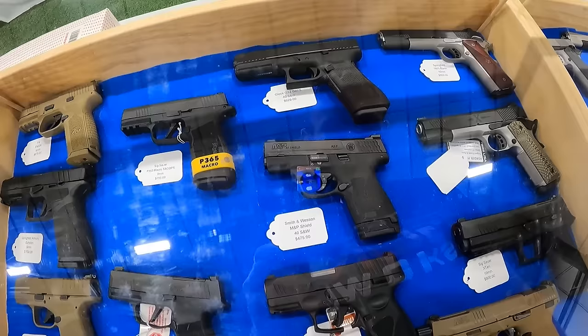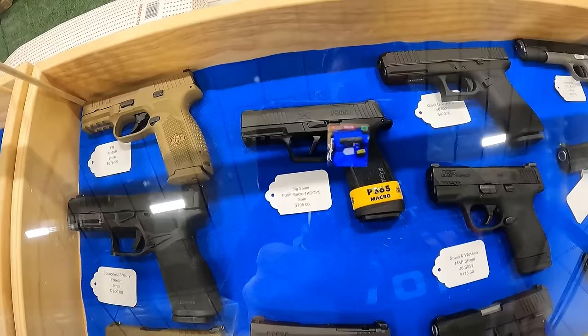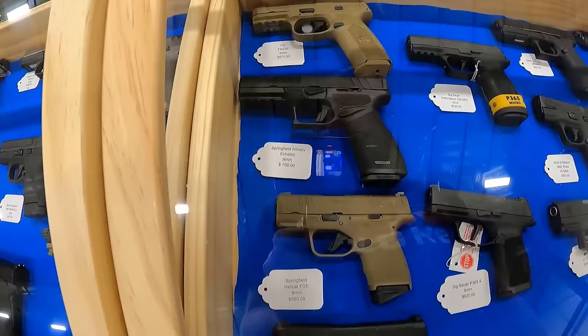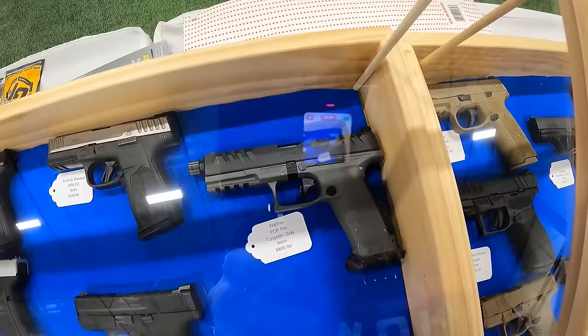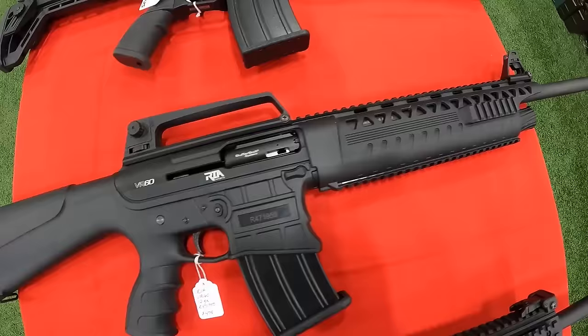A Glock 22 Gen 5 .40 S&W at $620. Another .40 below it at $475. A Taurus G3C at $280. The Sig Sauer P365X in 9mm at $620. The Sig Sauer P365 Macro TAC Ops 9mm running $795. The FN 509 on top at $675. The Springfield Armory Echelon 9mm at $700. Springfield Hellcat in FDE at $590. Springfield Hellcat Pro GU Bundle 9mm at $600. The Walther PPD Pro 9mm at $800. Walther in Tungsten Gray at $800. And the Smith & Wesson SD9 at $330. The Smith & Wesson Shield Plus 9mm at $475. And the Smith & Wesson Equalizer at $500.